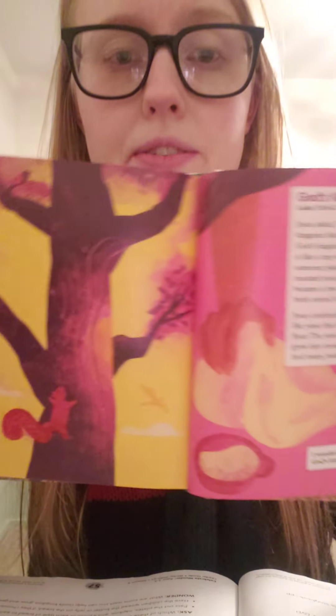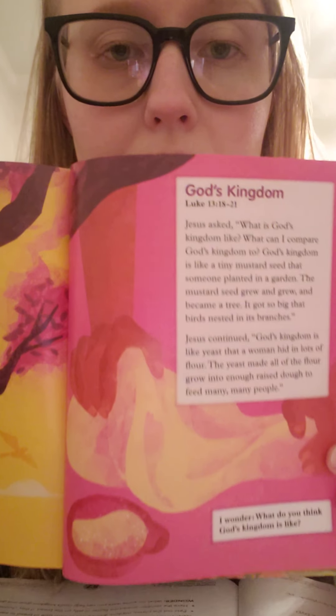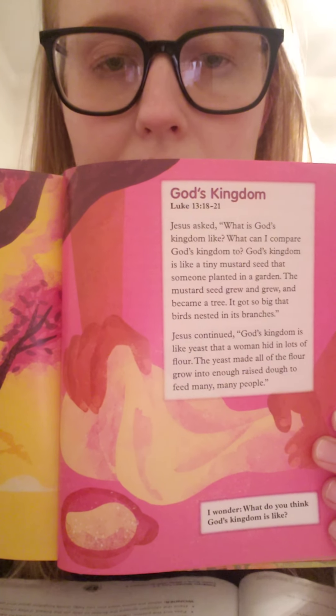Here's a picture of a tree and a picture of some dough that's going to be used to make bread.